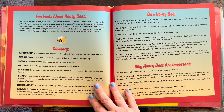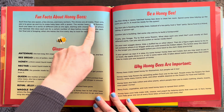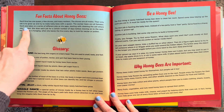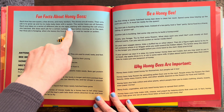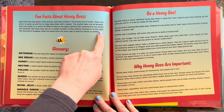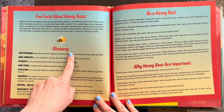Fun facts about honeybees! Each hive has one queen, a few drones, and many workers. The drones are all males — their only job is to grow up and try to make baby bees with a queen. The worker bees are all females. Each one takes on a series of different jobs as she ages, starting with cleaning out the cell where she hatched. She does each job for a certain number of days before moving on to the next. Her final job is foraging — when she leaves the hive every day to look for nectar or pollen.